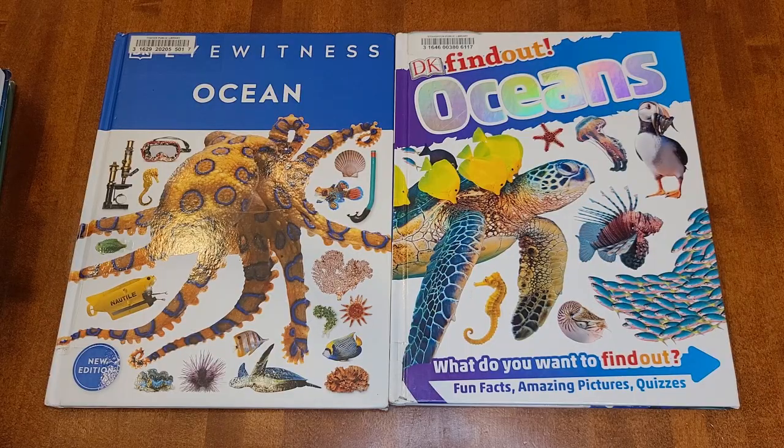In my last video I showed you the little shark unit that I put together for my son. Most of these books are ones that I checked out to look at and supplement that unit. Let's get into comparing them.